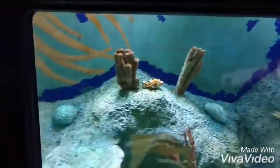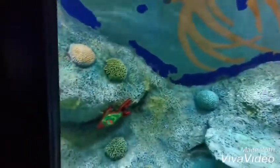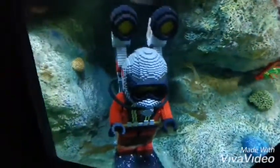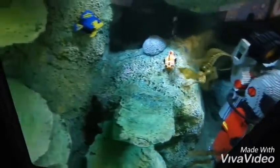We have nearly arrived. Look at that. Captain, what is that? That, professor, is what we've come to see. Welcome, squid researchers, to the lost city of Atlantis.